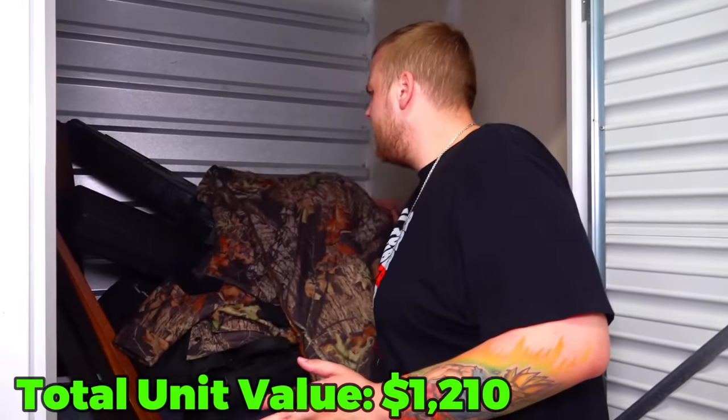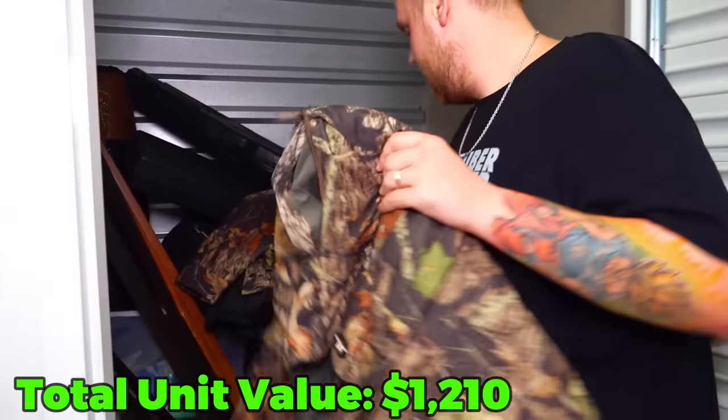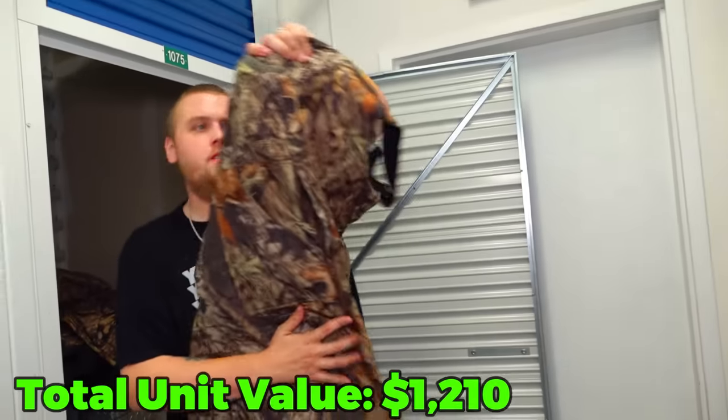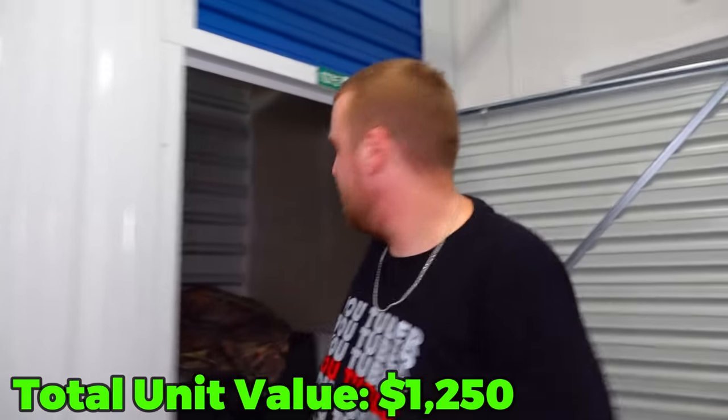Let's see if I can move the camera without disturbing the cases - that's for absolute last. This is some hunting pants - brand is Arctic Shield. Hunters in the comments let me know if that's a good brand.